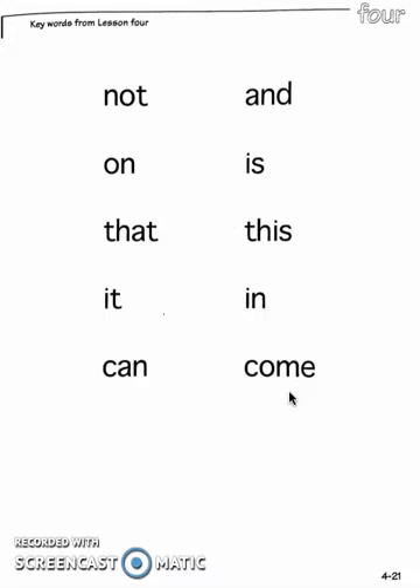Hopefully these words are now sight words for you, meaning that they're automatically seen and read out loud with no troubles. Pause the video and practice these key words from chapter number four once more.